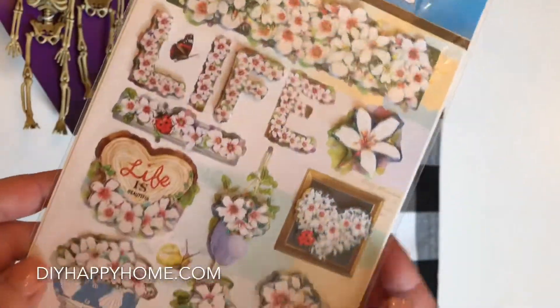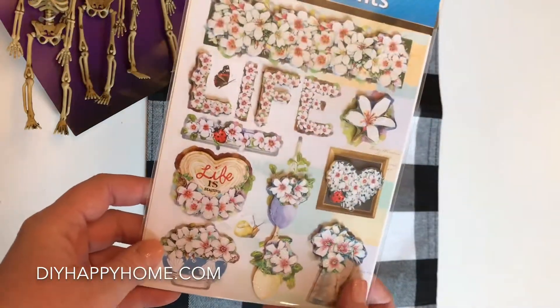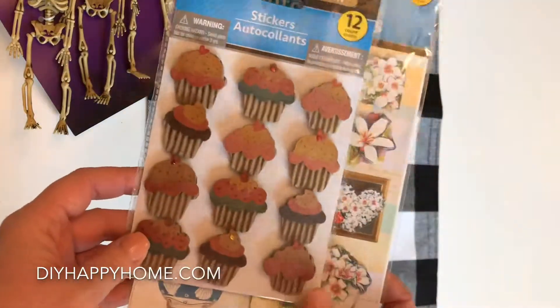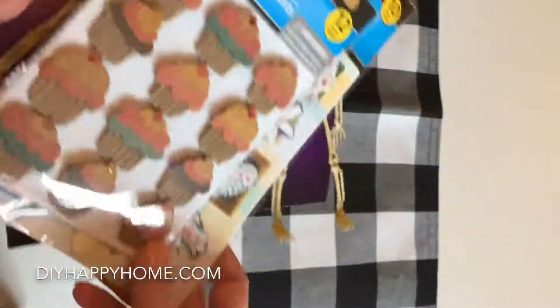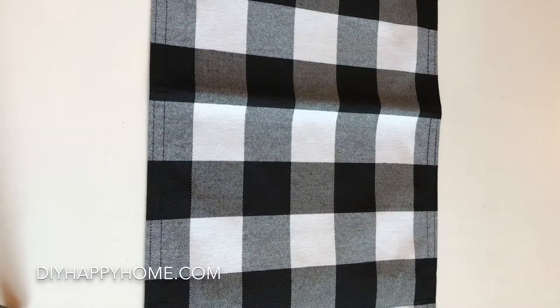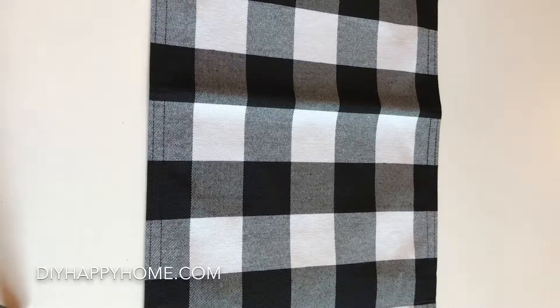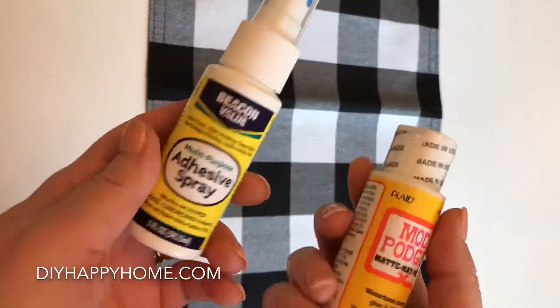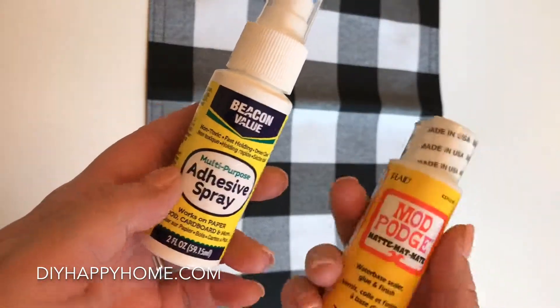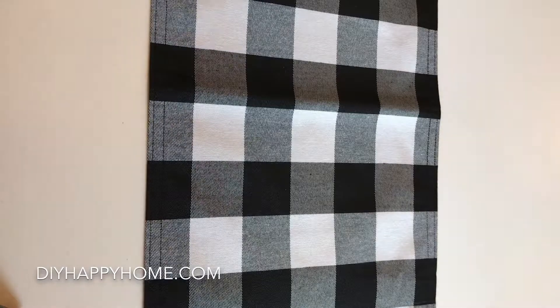I also got these cool 3D stickers — 'Life is Beautiful' with pretty flowers. I like to put them on cards when I send cards to people and I thought they were really cool. I got some wood dowels — a 12-pack for a dollar — great for projects. And I did get two glues: Mod Podge and a multi-purpose adhesive spray for my future projects.